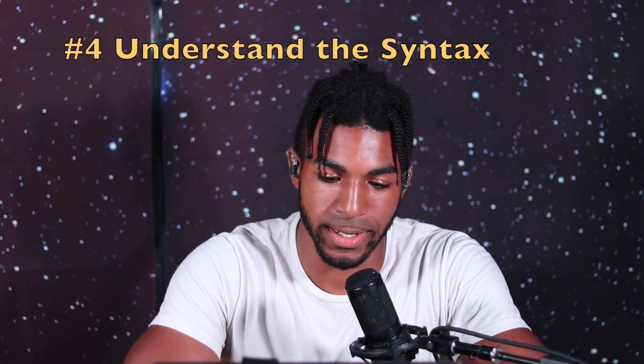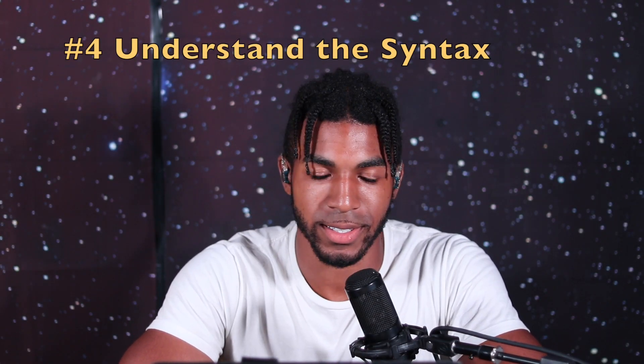Number four: understand the syntax. Get used to the syntax. You need to see what real exam questions are worded like. I've seen my own classmates fail not because they did not understand the material, but because they weren't well versed in the wording of the questions.